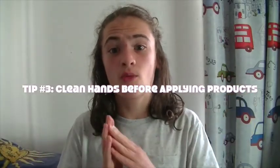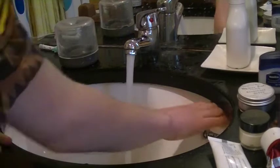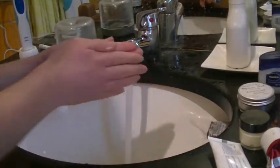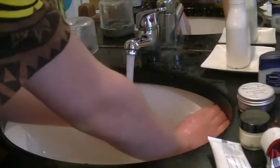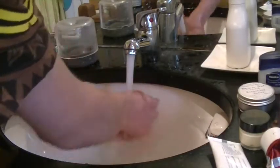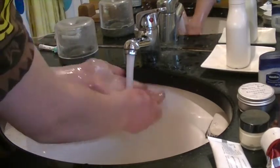Tip number three is to have clean hands before you apply any sort of product, and especially now as we are in the middle of a pandemic, clean hands have never been more important. If you're applying products like moisturizers or cleansers with dirty hands, you're allowing the bacteria on your hands to spread onto your skin, which can cause breakouts. So be sure you wash your hands — put some soap on and wash them under water. You know how to wash your hands, I presume.